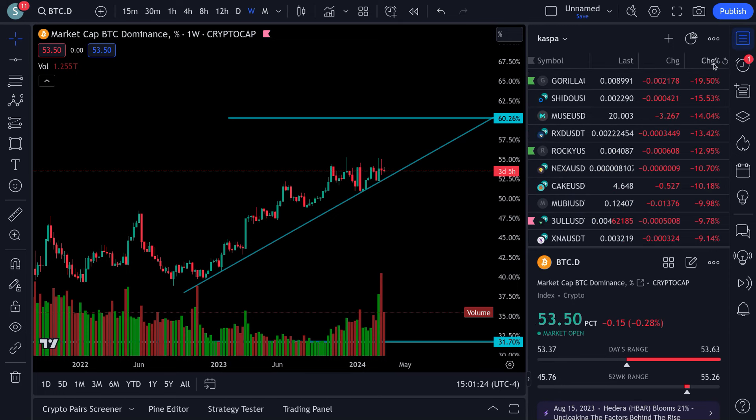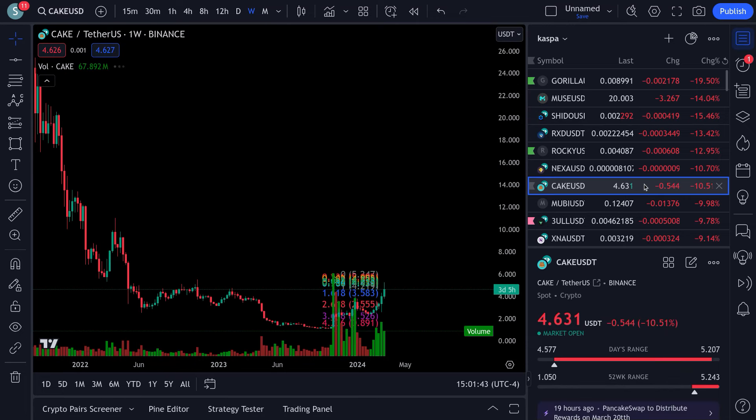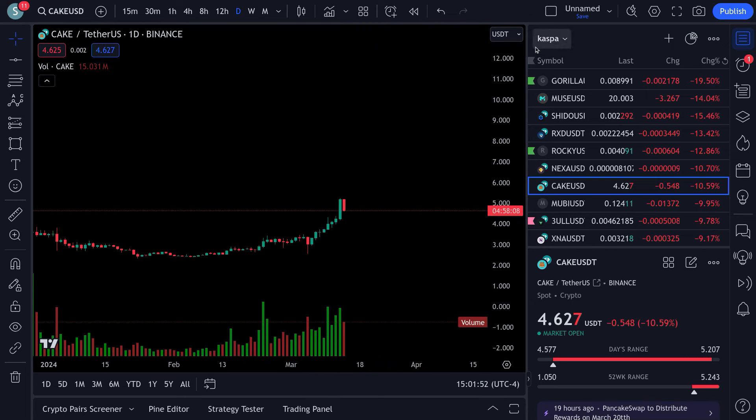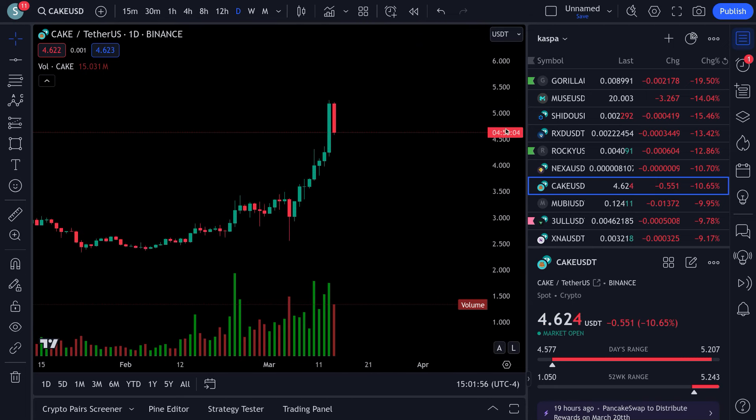As Bitcoin price pulls down, maybe dominance holds and altcoins get rocked. Looking at the ones I cover — corrections of 19%, 14%, 13%, 10% — these will take a pretty good hit. But when these bottoms come in, you'll get your bounces. Some have already taken their beatings, like Kaspa. But look at something like Cake — it had a big run up.